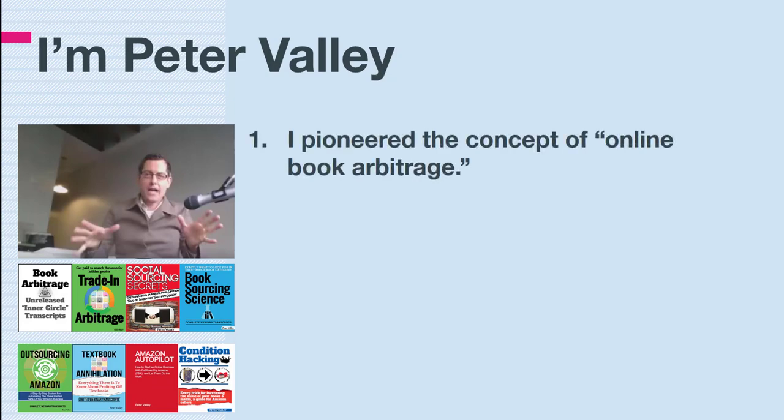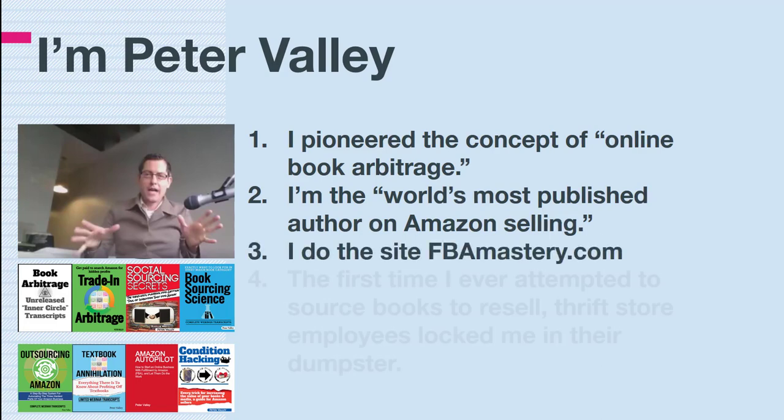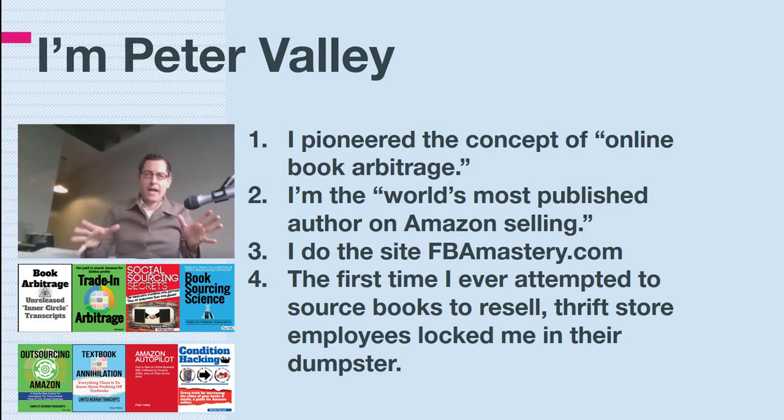Very briefly — mercifully briefly — who am I? I'm Peter Valley. I pioneered the concept of online book arbitrage, which has nothing to do with this video. I'm the world's most published author on Amazon selling — I don't know how that happened, it was an accident. I run the site fbamastery.com.